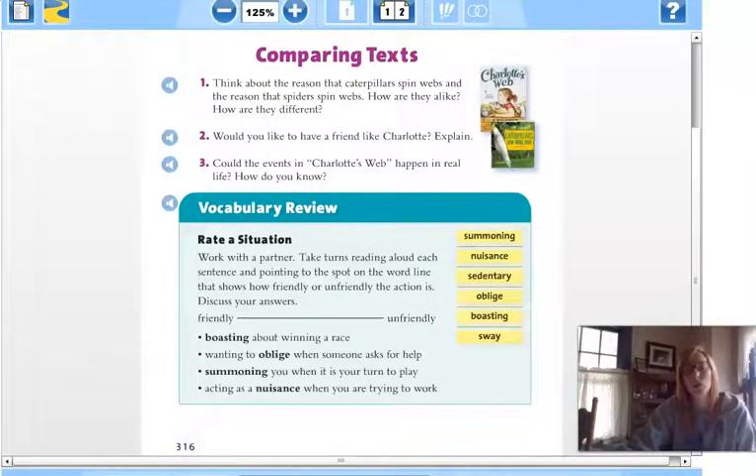Now we're going to think about what we just learned and compare texts. When we compare and contrast, we find similarities and differences — we've done that a lot with Venn diagrams. If we were comparing and contrasting Charlotte's Web to Caterpillars Spin Webs Too, think about the reason that caterpillars spin webs and the reason that spiders spin webs. How are they alike and how are they different? Spiders spin webs to keep insects to eat, and caterpillars spin webs to protect themselves.